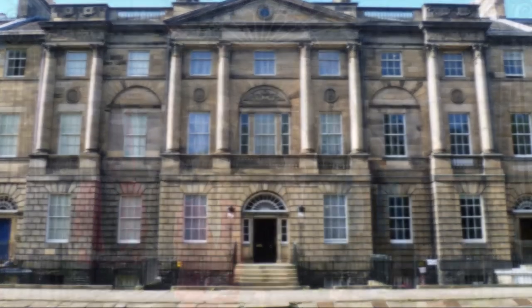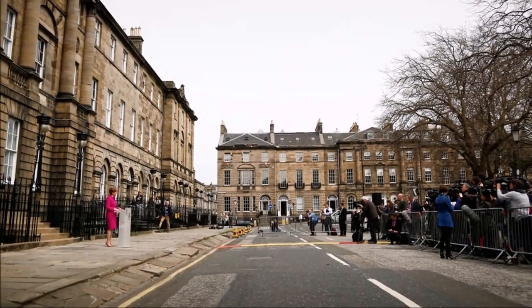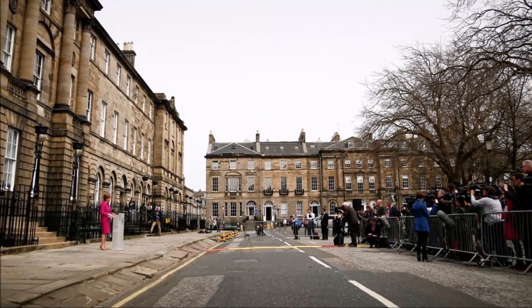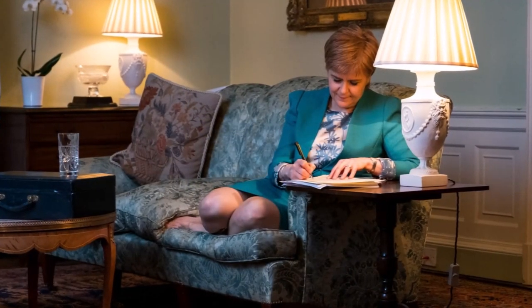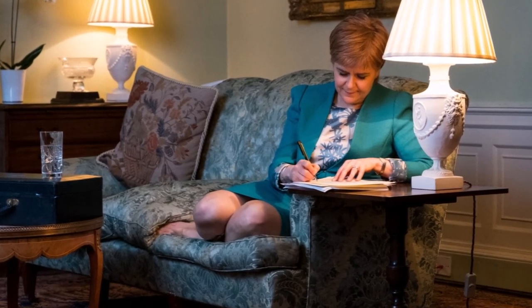Bute House acts as a place where the Cabinet meets weekly to discuss business, a place where the First Minister appoints and dismisses Cabinet members and ministers, a place where the First Minister gives speeches and holds press conferences, a place where the First Minister can receive and entertain dignitaries, and a place which is home to one of the First Minister's three office spaces, the other two being at the Scottish Parliament and at St Andrew's House.